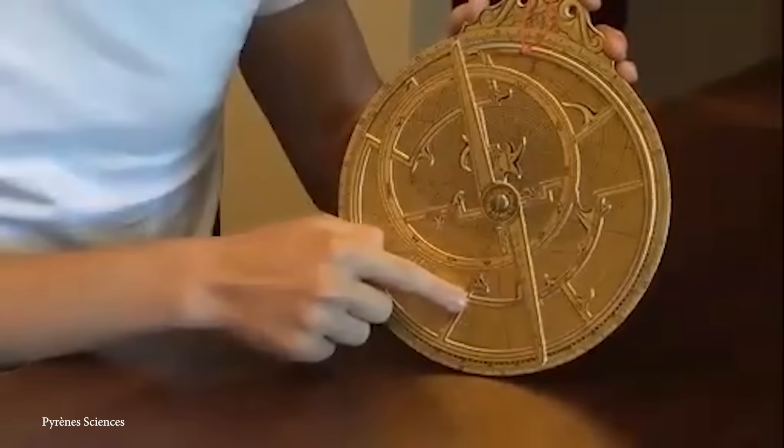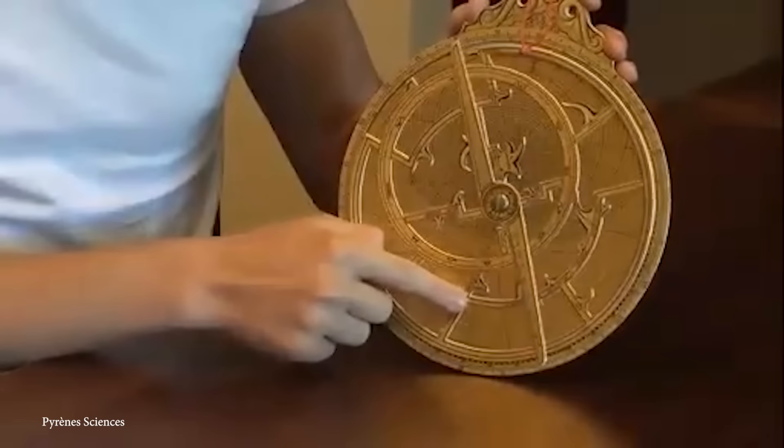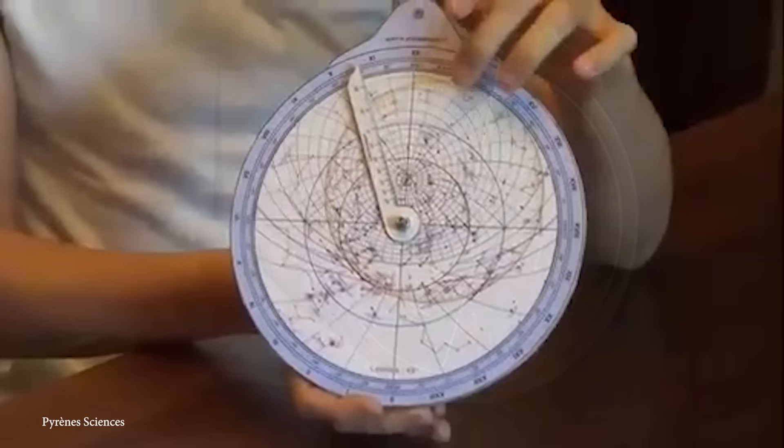Its use wasn't limited to navigation, though. Astrolabes were also used by astronomers to solve problems related to the positioning of celestial objects, and by Islamic religious leaders to calculate prayer times and the direction of Mecca.